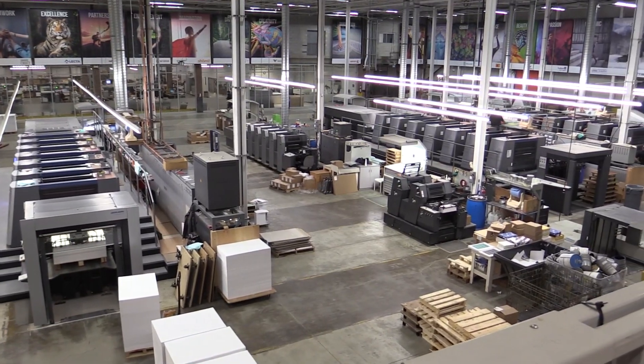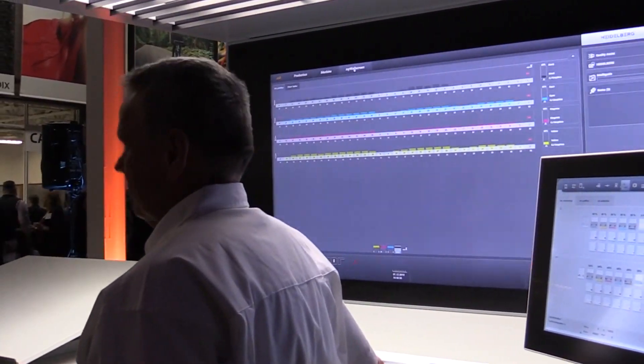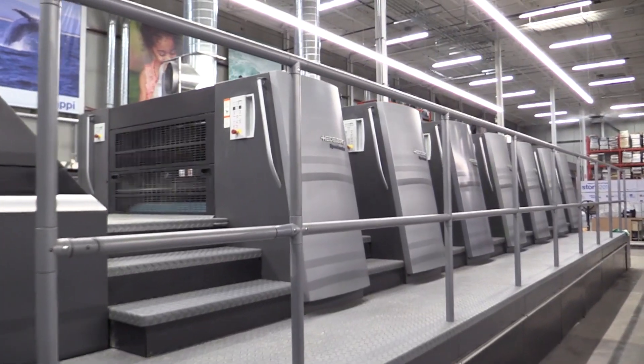We have three XL presses. Unbelievable, fast make-readies. The pressmen love them. The new tools, the new software, and everything about them is incredible. There are so many things to list — I'm trying to name just a few — but they are absolutely incredible.